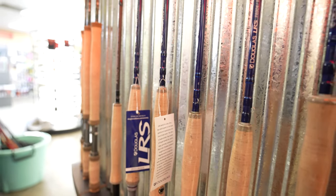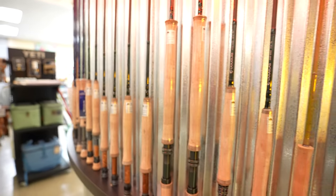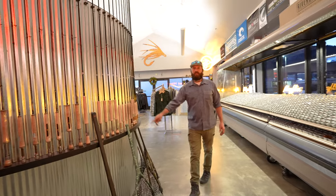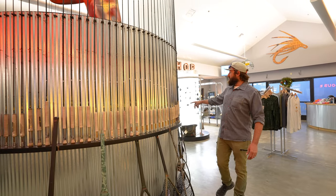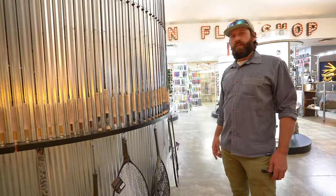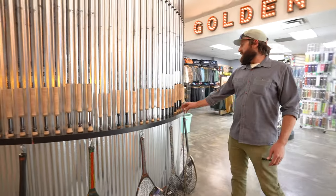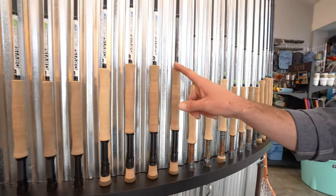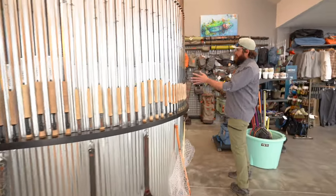Over here with rods — our primary rod dealers are Douglas. Douglas has some killer affordable sticks, as well as all the way up to the Sky G. Moving on down, the always timeless classic Winston rods — from Alpha rods to Air Twos to Pure, so from big to small, tiny water, we've got you covered. We've got Fishpond nets, and from G. Loomis we've got NRX's and IMX Pros — pretty much anything G. Loomis has, we have most of it here. Moving on down to Orvis — we've got the Finesse and 3D series, as well as a Blackout rod, an 8'5" 8-weight.